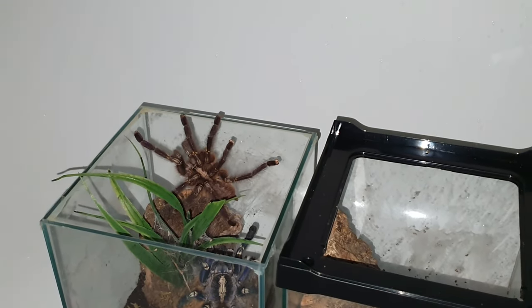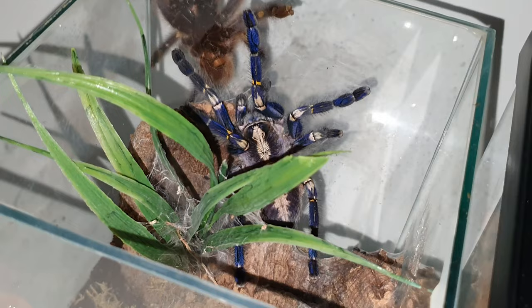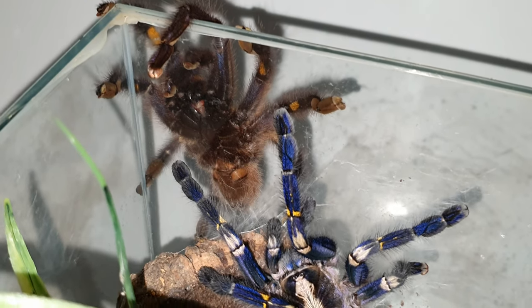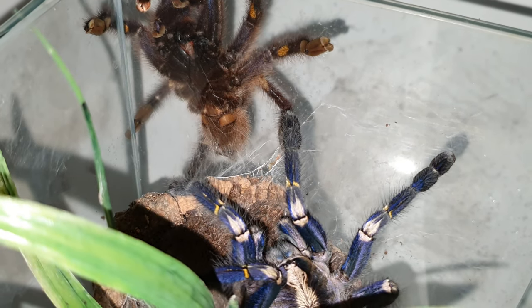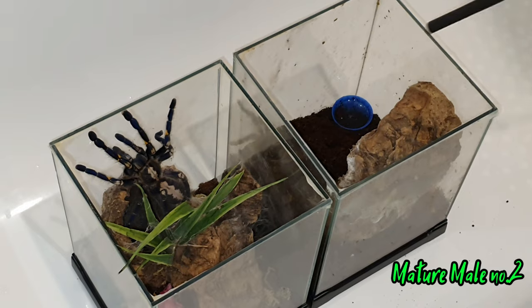With this first male, there was no drumming whatsoever — you can see she gave him a little tap, a little warning — and we had to separate them because she just doesn't like him. I've tried so many times, doesn't matter what scenario we put them in, she just doesn't like him. So we'll get over to the next male, which we know successfully paired with her, which is here in this enclosure.